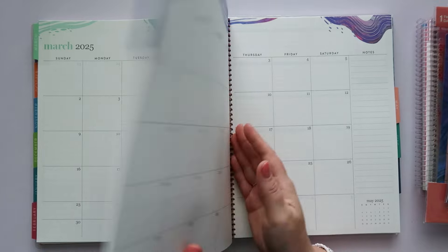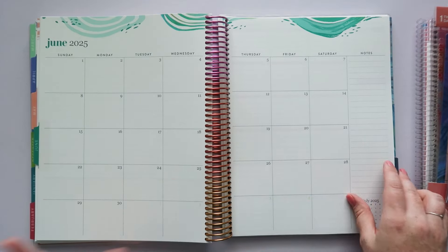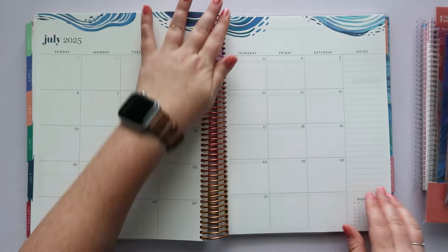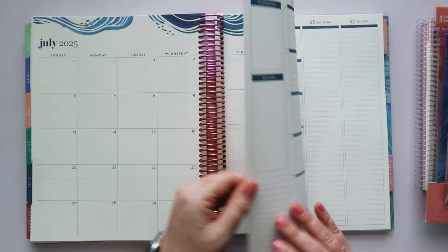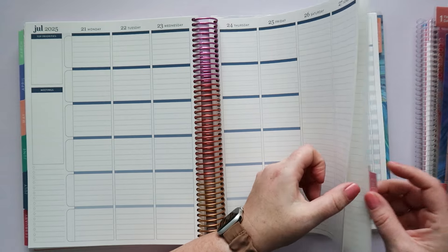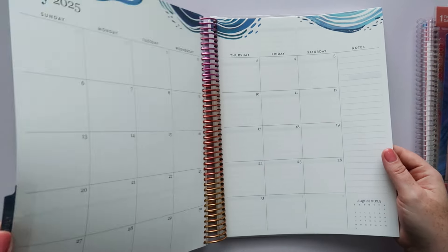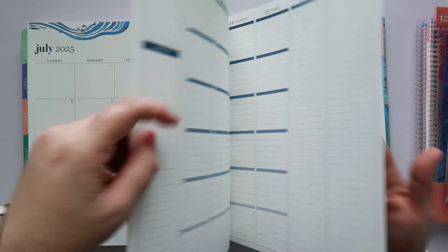I'm just flipping through so you guys can see what this is like. We're getting to the end — and you get the whole July 2025 as well, so you're really getting like 13 months.